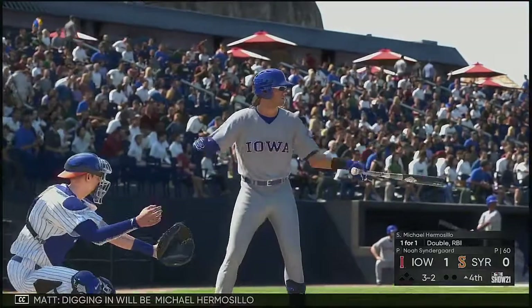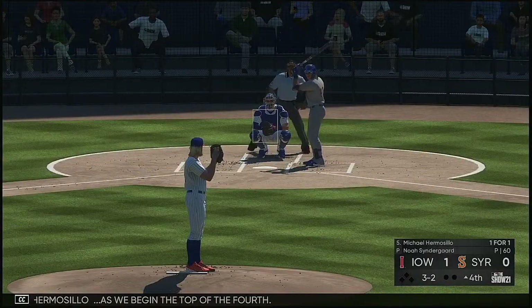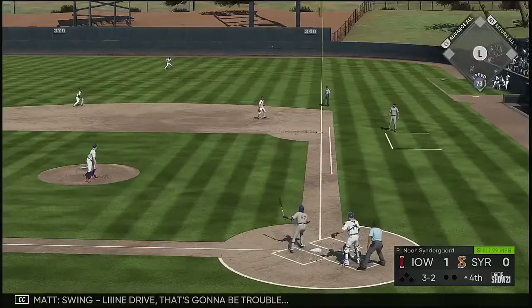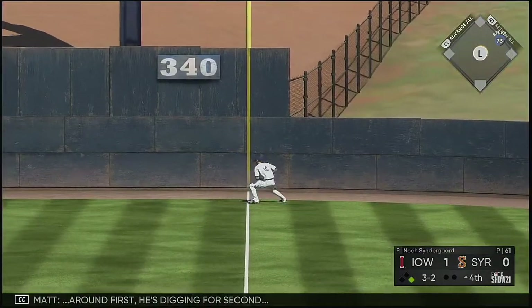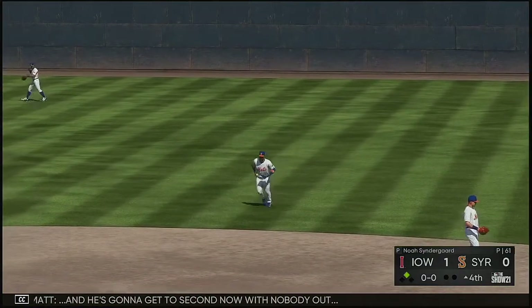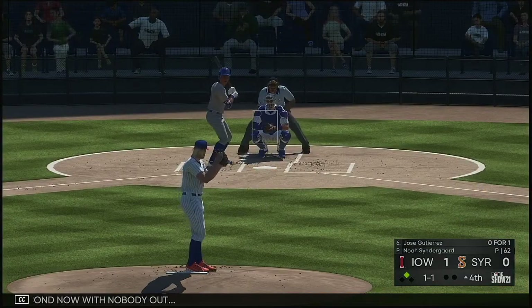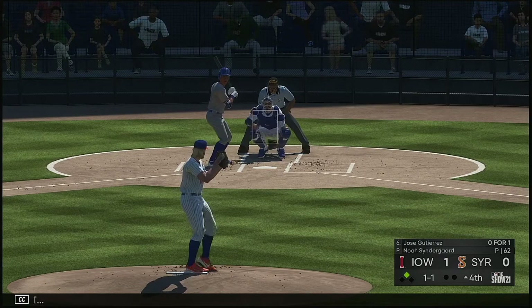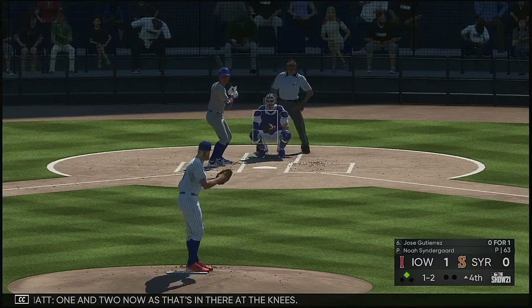Digging in will be Michael Hermosillo as we begin the top of the fourth. Into the wind-up, ready with the payoff pitch — swing, line drive. That's going to be trouble. Ground first, he's digging for second, and he's going to get to second now with nobody out. In now, Jose Gutierrez, one and two. Tough pitch to lay off there but he did, and it's even up at two and two.